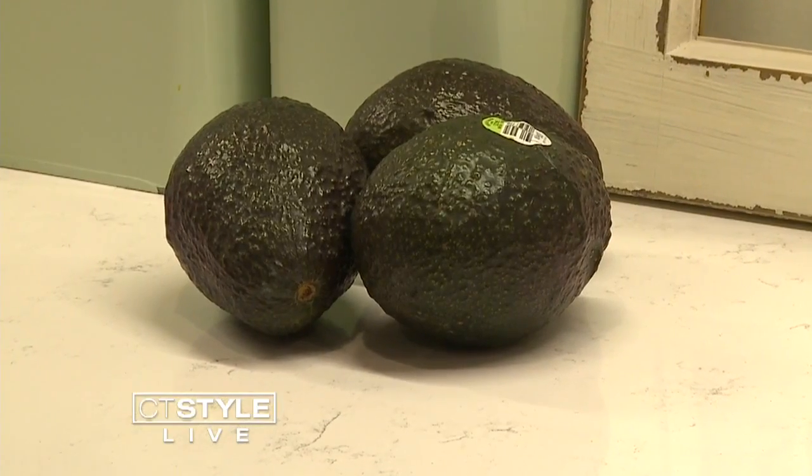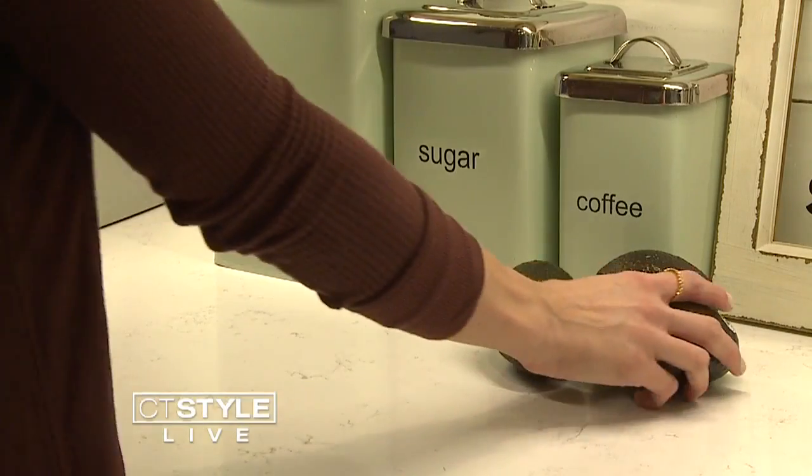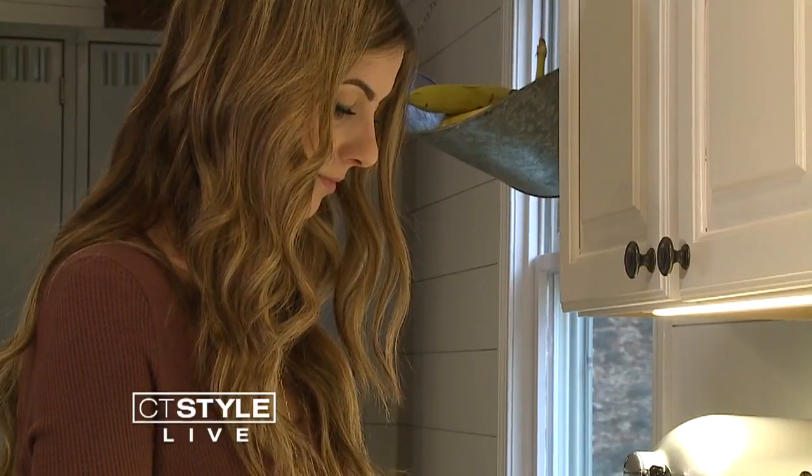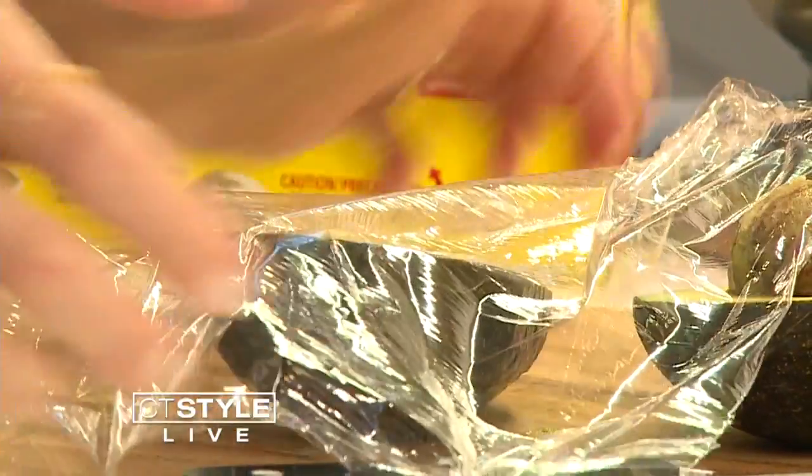The second item most of us are storing wrong is avocados. They should be kept at room temperature until ripe, but then put them in a plastic bag in the fridge for three to five days, which will help them last longer. If you slice one open, wrap it tightly in plastic wrap to prevent it from oxidizing and turning brown. Everyone has saran wrap — it's something you can do with what you already have.